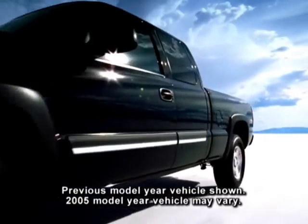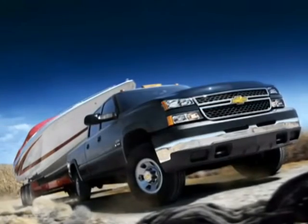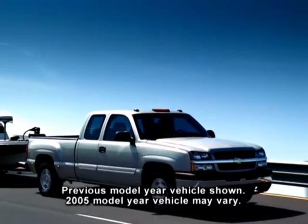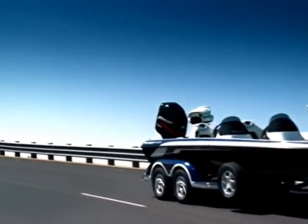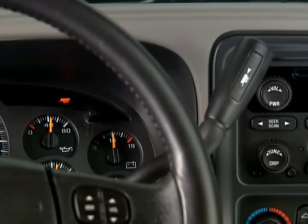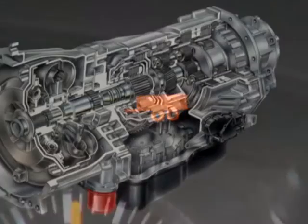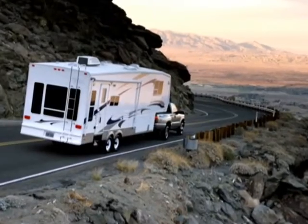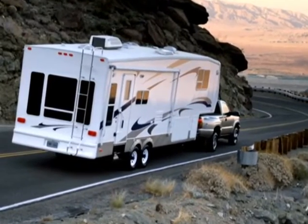Silverado's braking system features dynamic rear proportioning, which regulates front and rear brake pressure to optimize performance under varying load conditions. Tow-haul mode enhances performance while pulling a trailer or hauling heavy loads; when activated, it reprograms the available automatic transmission shift schedule and reduces throttle pedal activity. Grade braking on the available Allison 1000 series transmission automatically downshifts to help slow Silverado when the driver applies the brakes while descending long, steep grades.